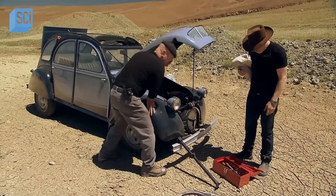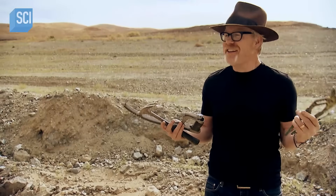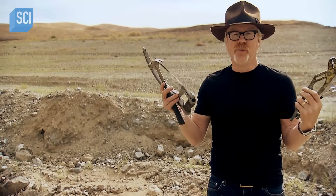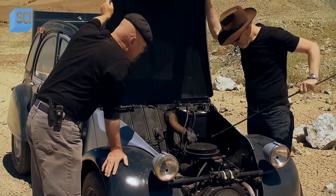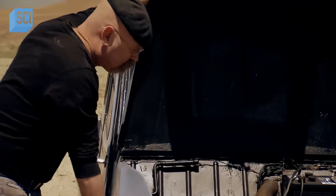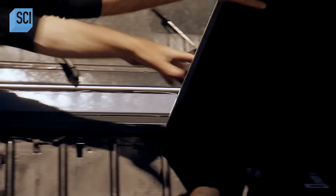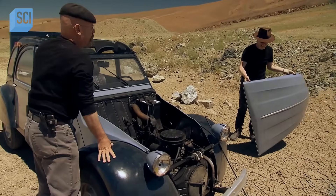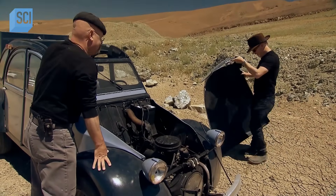Screwdrivers, C-wrenches. Perhaps the very first thing we're going to be testing is: can you even take this car apart with this simplicity? Having so few tools would seem like a hindrance, but with this car, maybe not. That's a nice start. If the whole car is like that, then we're home free.